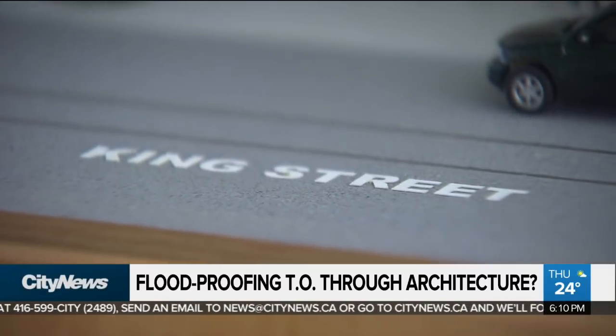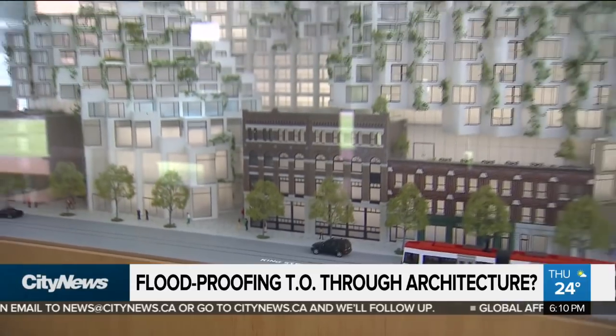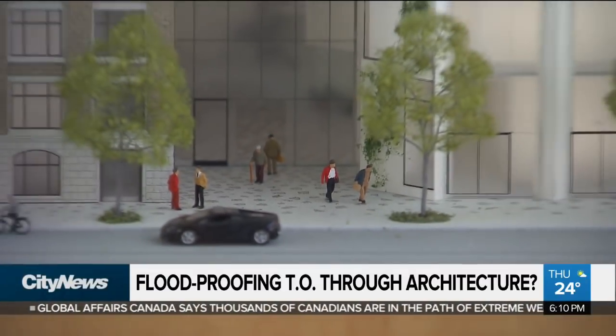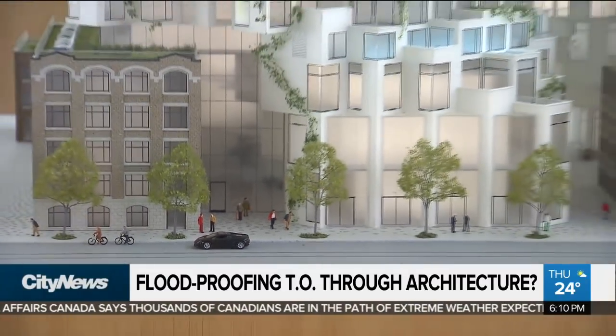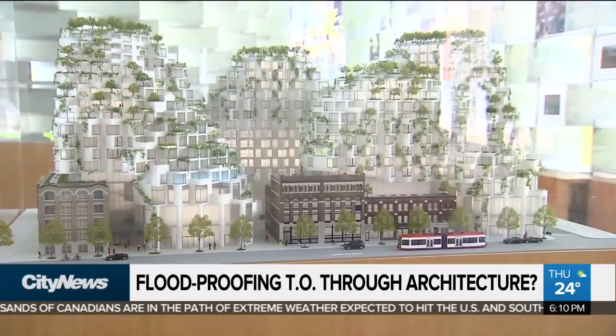Bjarke Ingels is behind the next big thing to hit King Street — a condo building with hundreds of terraces. Construction will start next summer and finish in three years. The Danish architect is partnering with Westbank founder Ian Gillespie to bring something that so many of the city's downtown residents crave: greenery. Eighty-five percent of Canadians live in cities today.